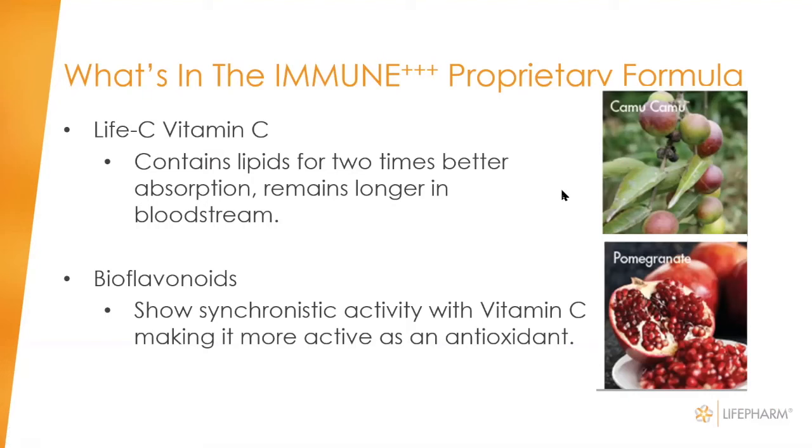Some of the other ingredients in the Immune Plus product: the vitamin C is a special vitamin C that is attached to a lipid molecule, which helps in its absorption. It has two times better absorption and remains longer in the bloodstream. It also has a variety of fruits and berries that contain bioflavonoids and polyphenols, which are synergistic with vitamin C — helping it activate, absorb better, and function better in the cell.